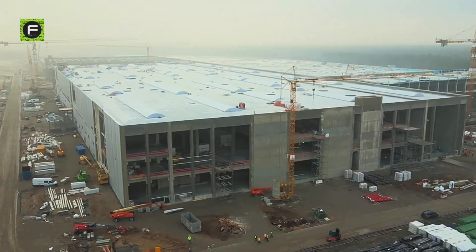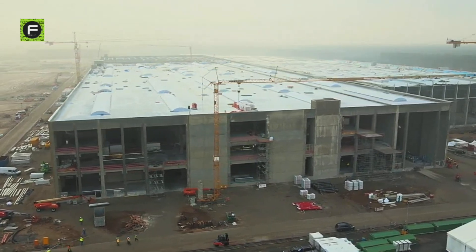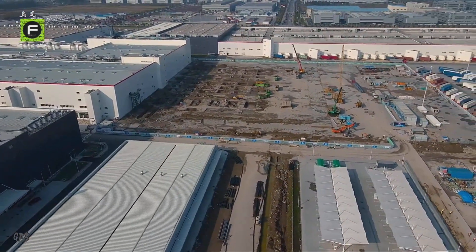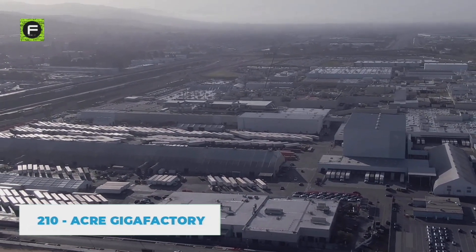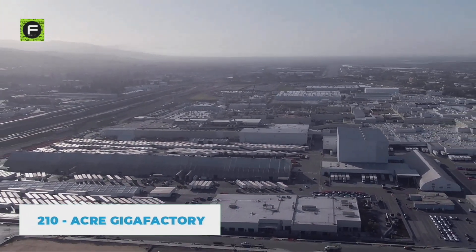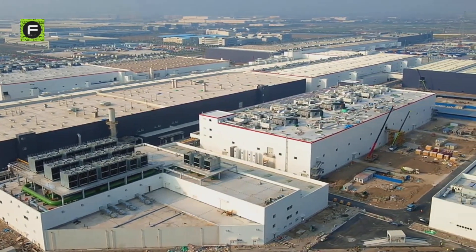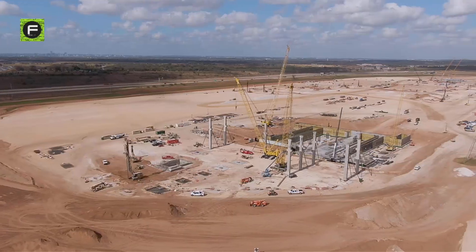So a better means that can guarantee fast and predictable turnout, no matter the constraints and context, has to be devised somehow. How did Tesla manage to erect a 210-acre gigafactory in less than half the time it would have taken others to build the same? Here's how they did it.